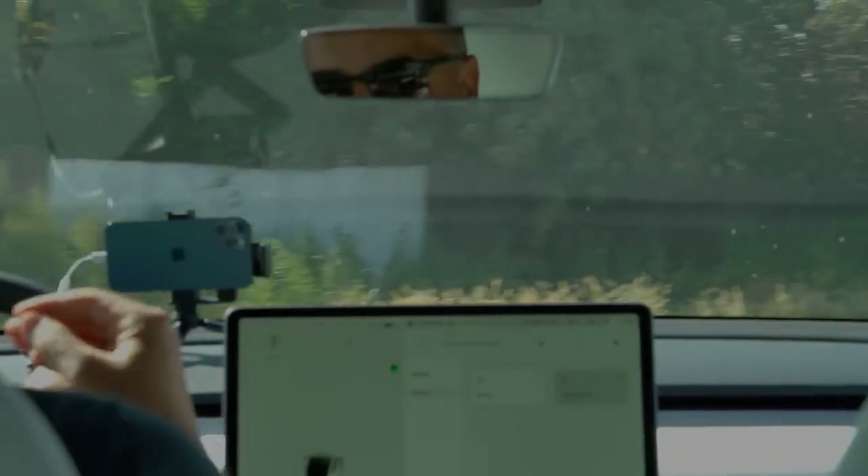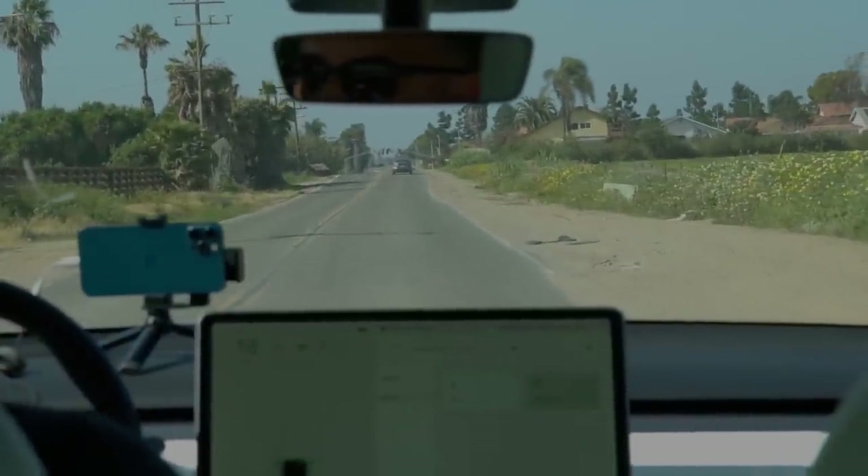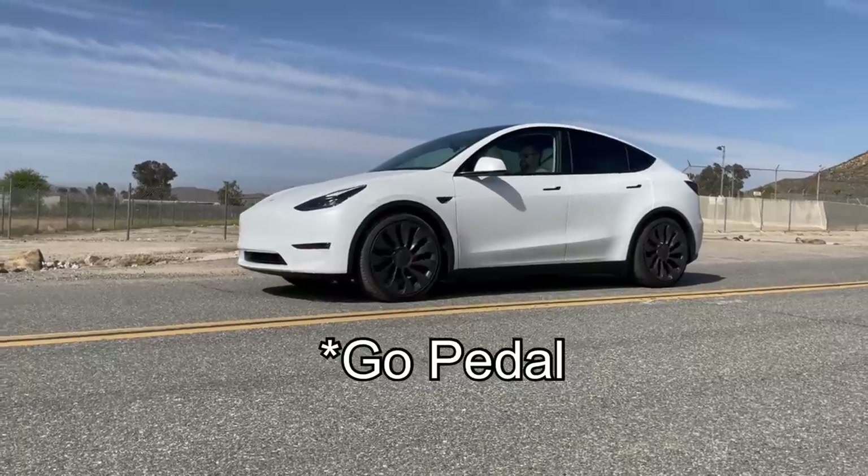This car is incredibly fast — this is the fastest car I've ever driven. I've driven sporty cars from Audi, BMW, and Lexus, but nothing comes close to this, especially coming from a non-electric car. The driving dynamics of an electric vehicle are very unique. Every time I get someone new in the car I put it in Sport, step on the go pedal, and I always throw them off guard because they're not expecting it to be this fast. You really feel the G-force.